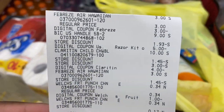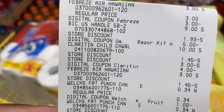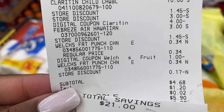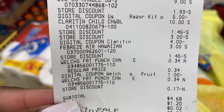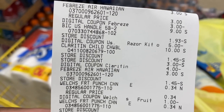That one worked out perfectly. There's our two Febreze, our Bic razor, our Claritin, and our Welch's. Subtotal came to $4.68 for those six items and we had a total savings of $21.00 just like that. I just wanted to do those two quick deals.